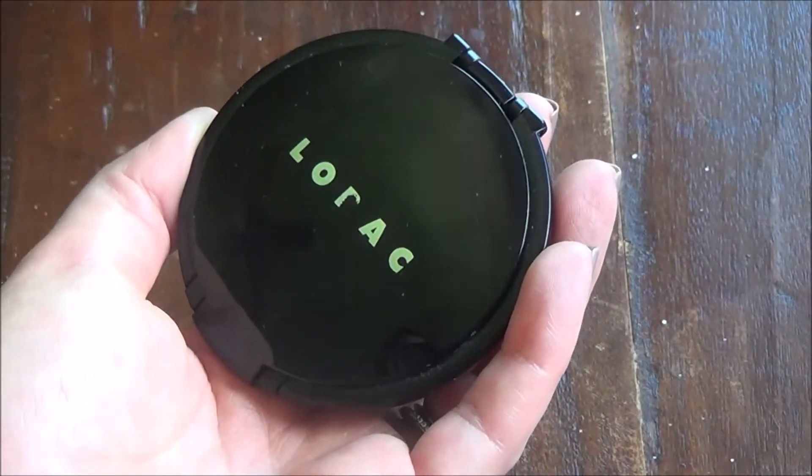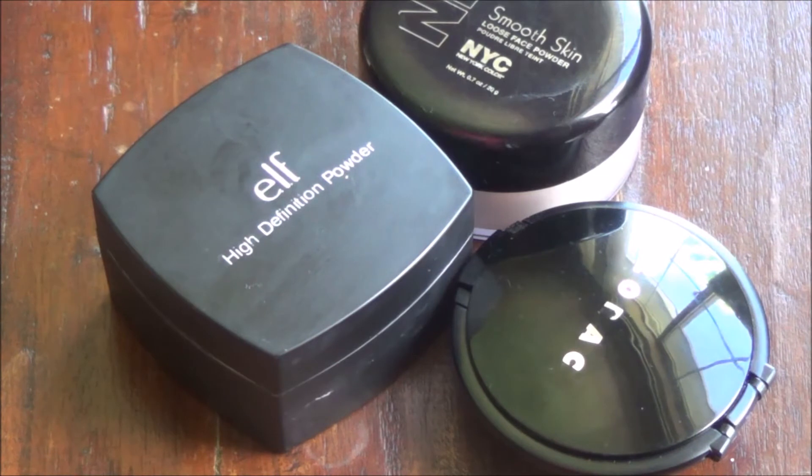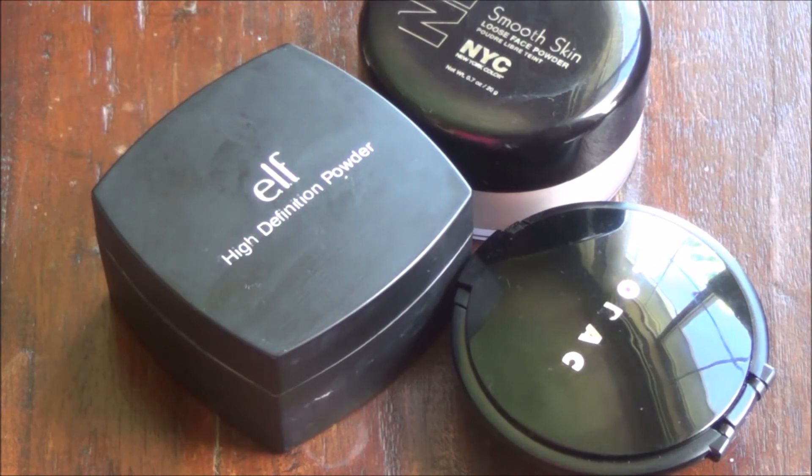Thanks for watching, guys. If you have any powder recommendations or thoughts on any of these products, please leave them in the comments below. Stay tuned for highlighters and bronzers. I was able to film today right after a long bike ride and playing at the park with my kids, so I didn't even have to get ready — these are kind of fun for me to film on days where I wouldn't otherwise have time. Bye guys, thanks for watching!